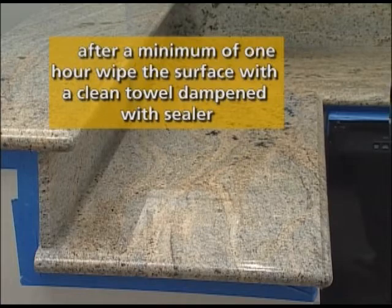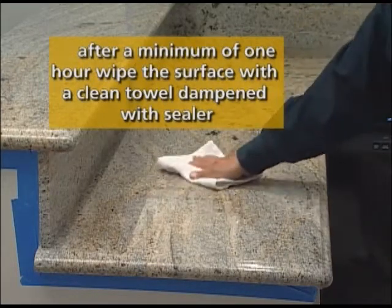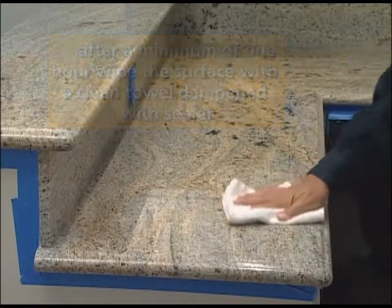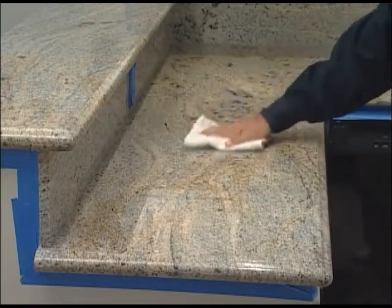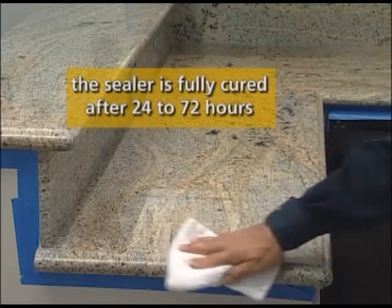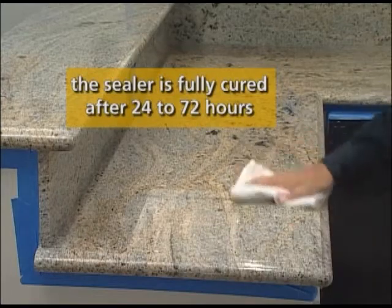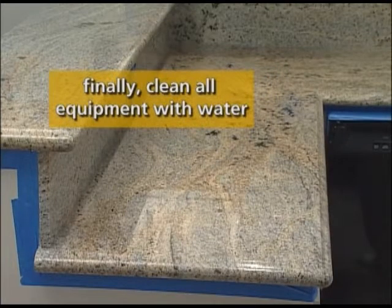After you've waited a minimum of one hour after the final application, wipe the entire surface with a clean towel that has been dampened with sealer. This will remove any residue and excess sealer on the surface. For at least four hours, do not walk on the surface. The sealer will be fully cured in 24 to 72 hours. The last step is to clean all of your equipment with water.